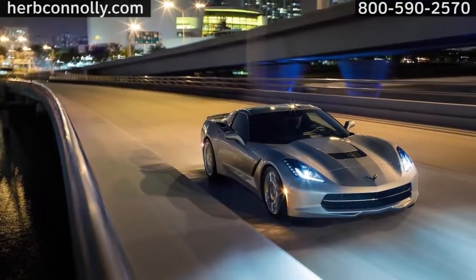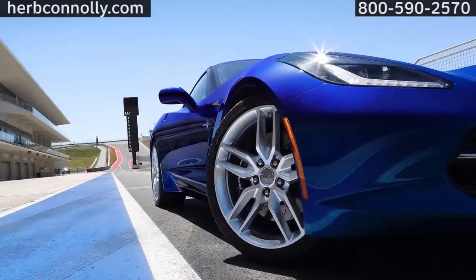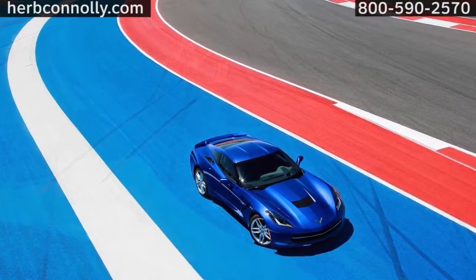The Chevrolet Corvette. You don't need to explain why you want one. The whole world understands. It's more than an incredible machine, and it's more than the most fun you can have on four wheels. It's an icon.